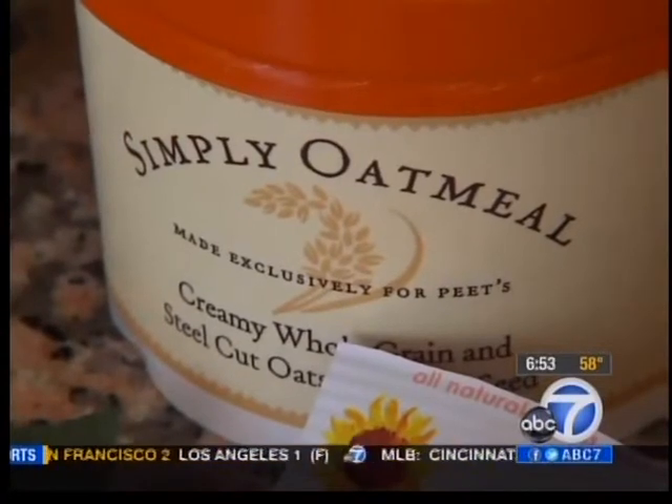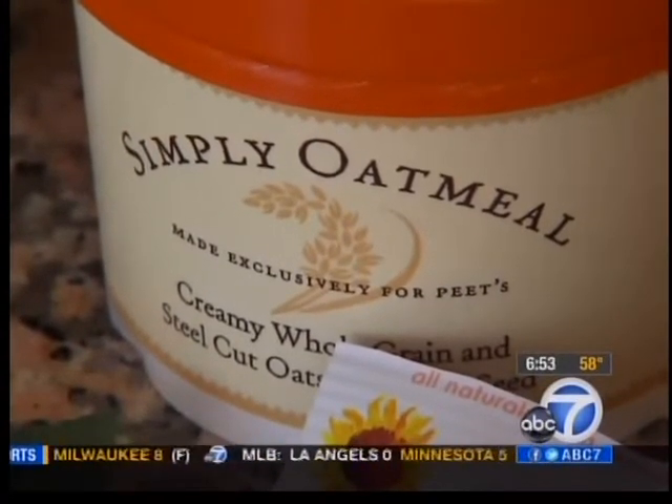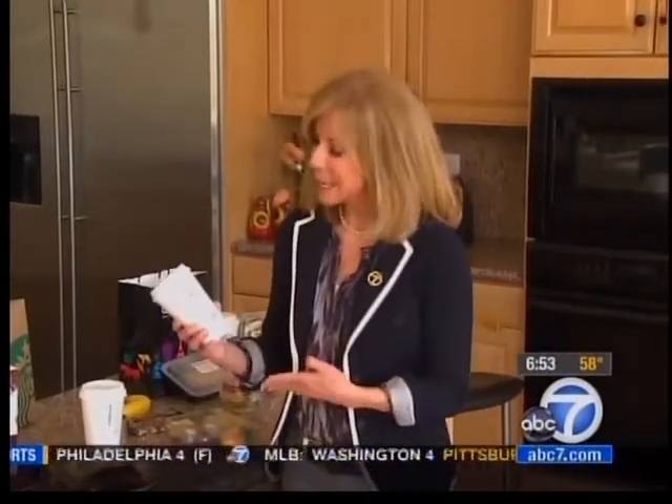And of course, most of the java joints now have oatmeal complete with fruit and or nuts for a nice morning meal. Keep in mind calorie-wise, you do want to know what your liquid's going to cost you. Ordering a drink without milk, or ordering it non-fat without whip, is going to make an enormous difference. Keep in mind also that a skinny mid-sized latte is about 130 calories, so if you're snacking, there's not much left for food.